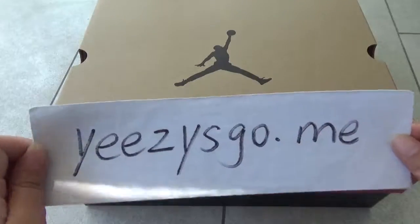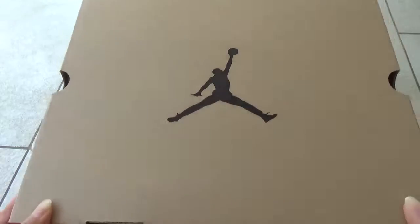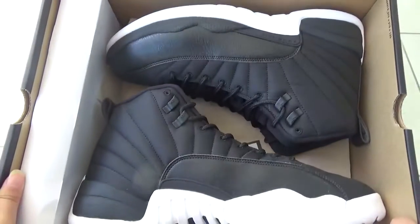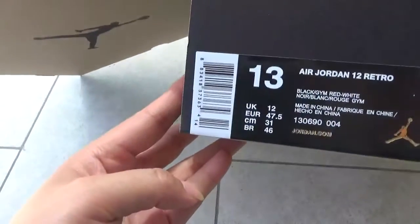Hello guys, this is Nancy from edisco.me. Here are the new shoes — the Jordan Bronze, the Air Jordan. Here in black and yellow, you can see it's very high quality. You can see the box, very nice.